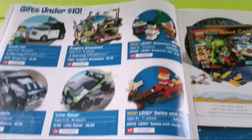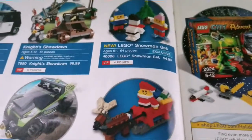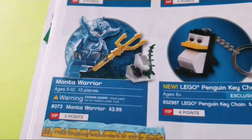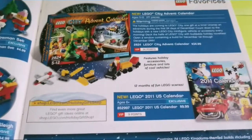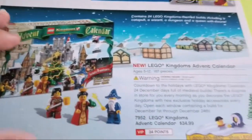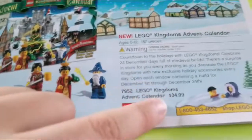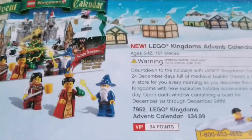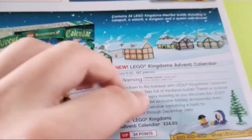Here's the under ten dollars section. I like these as well — a small car and a showdown. There are also Christmas sets like the Lego Snowman set — literally just called the Lego Snowman set. The weirdest one is the Mana Warrior — literally a four-dollar set with a Mana Warrior and a rock. Then they have the advent calendars. They of course had one for City and also this 2011 calendar. They had one for Kingdoms which looks interesting. The prices on these are actually more expensive than the newer ones — this one has like 167 pieces.